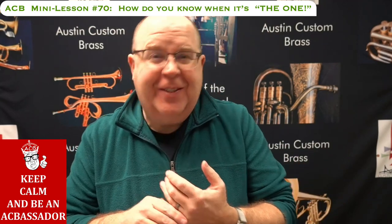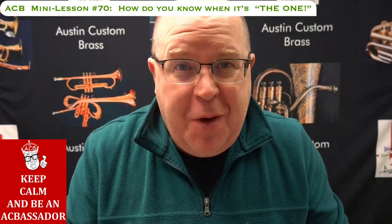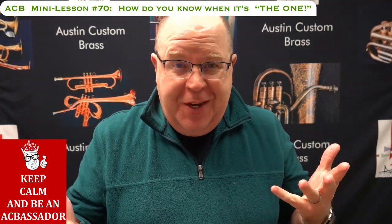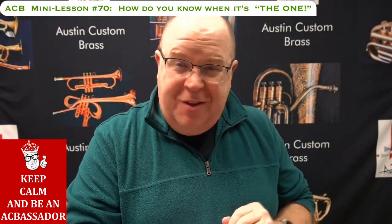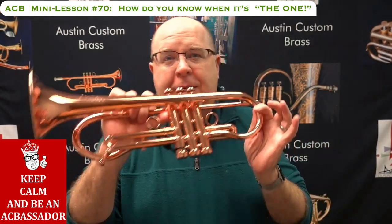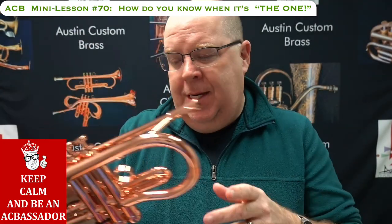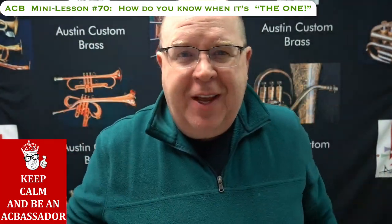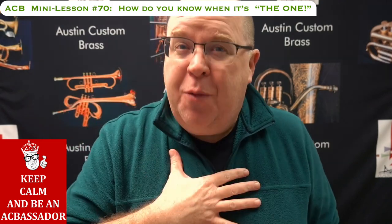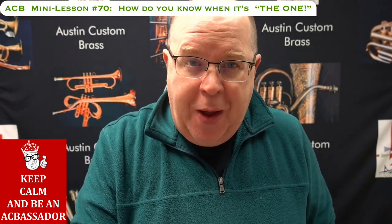You're in the middle of a trumpet safari, trying to figure out: is this the one? As you're well aware if you're a fan of this channel, you see me buy and sell and buy and sell — but I always come back to this horn. This is one of my earlier Copernicus model trumpets. Stay tuned, I'm going to tell you some things that have really cemented why this particular horn is the one.